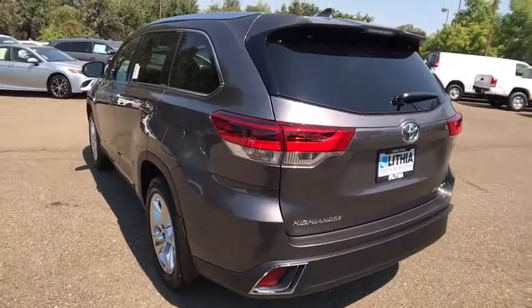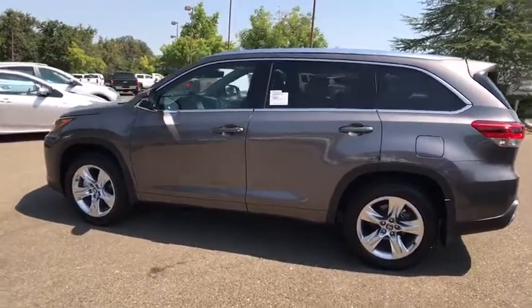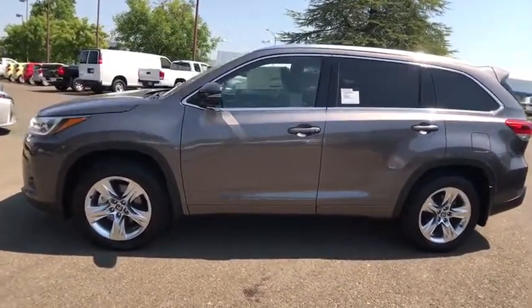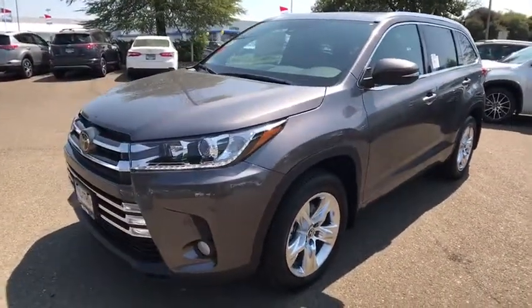Here are some of this vehicle's great options: all-wheel drive, power lift gate, third row seat, power passenger seat, keyless entry, navigation system, backup camera, leather-wrapped steering wheel, Bluetooth, power steering, adjustable steering wheel.